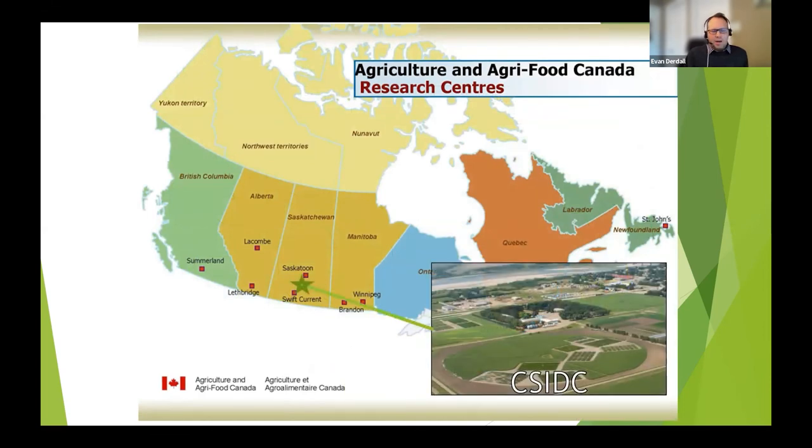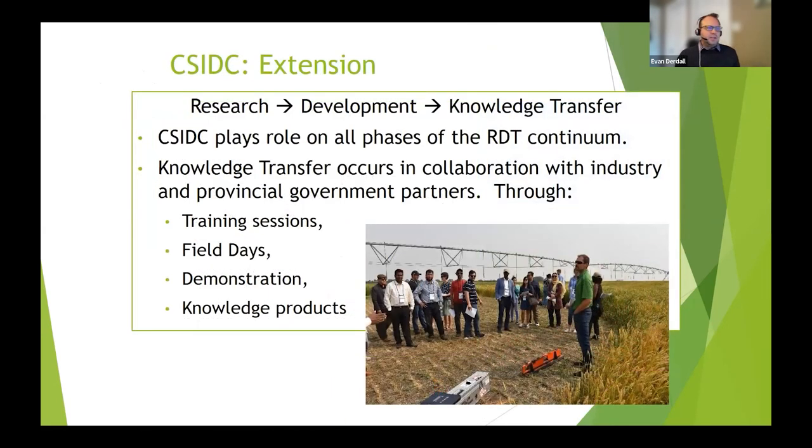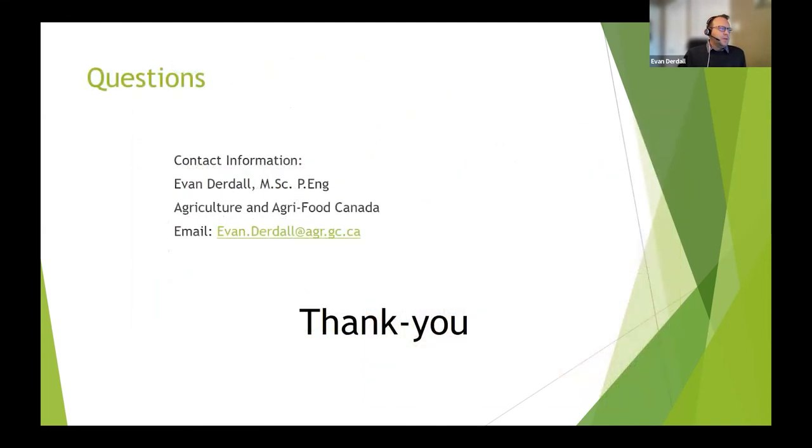I'm located in Saskatoon and do my work at CSIDC — the Canada Saskatchewan Crop Diversification Centre. It's a large multi-partner facility that focuses on irrigation research and irrigated agronomy research. We conduct all types of irrigated research from agronomy to breeding to technology transfer and education, covering the whole gamut from research development to technology development to transfer to farmers through training sessions and field days. Hopefully that touched on a bit of everything.